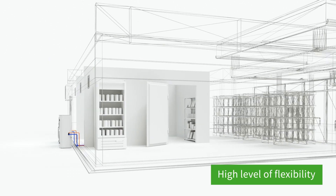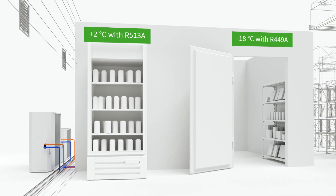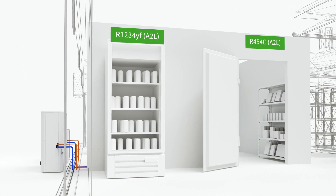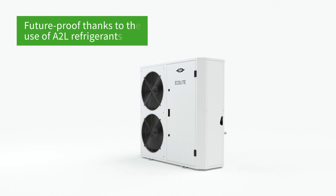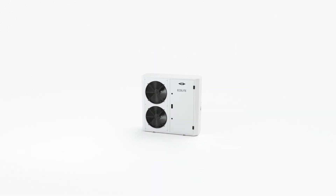Easy to install thanks to plug-and-play concept and ensuring reliable operation, always and everywhere. Thanks to the future-proof A2L refrigerant and high energy efficiency of the Ecoline compressor, the Ecolight meets the criteria for a small carbon footprint.